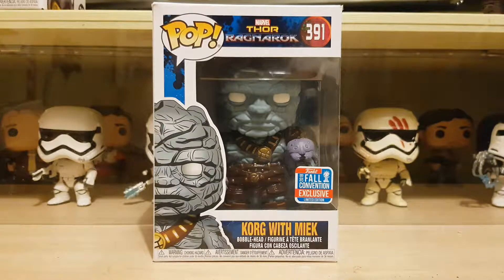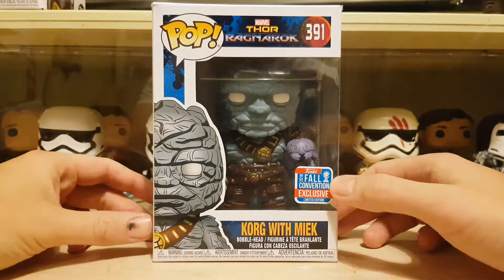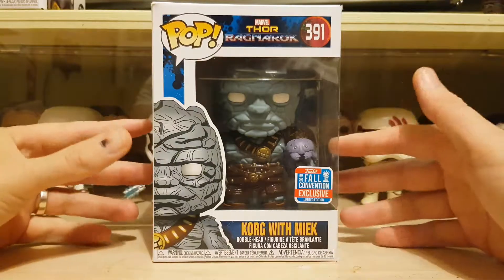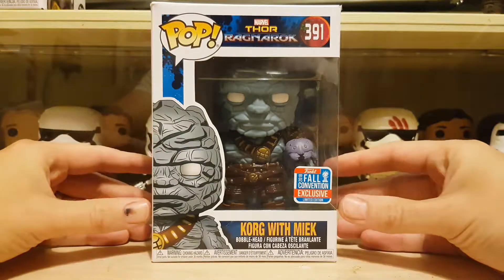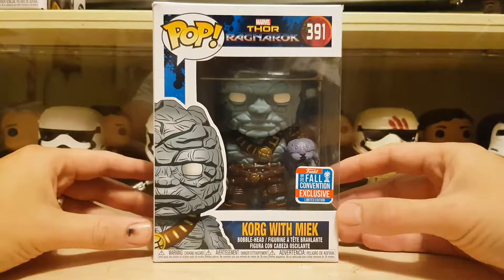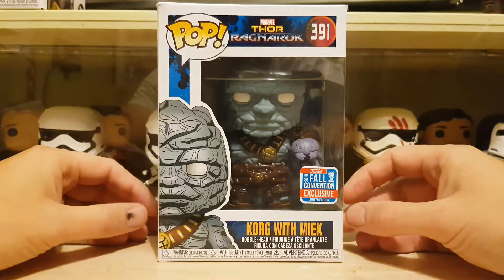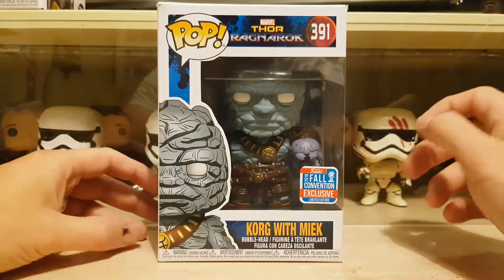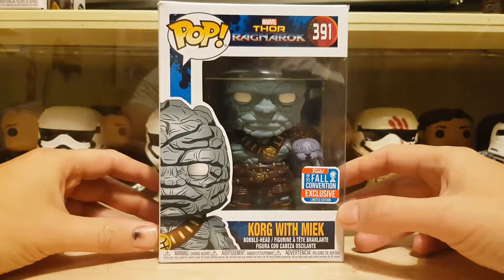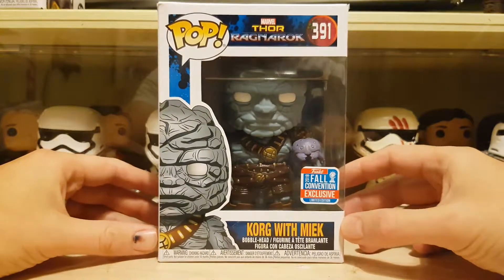Hey everyone, welcome back, Pop Daddy here. Today's video I've got Korg with Miek, and this is the 2018 full convention exclusive, the New York one. This guy I was really wanting to get, but I didn't know where it was going to come out, and then I saw it on Amazon for $12.99 and it had a pre-order there. I went 'oh okay,' put my pre-order in, and then yeah, I got it late last week.